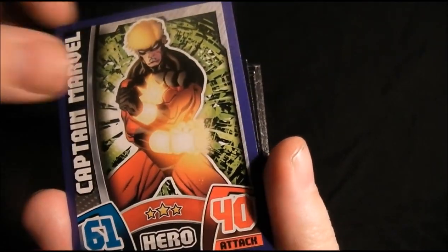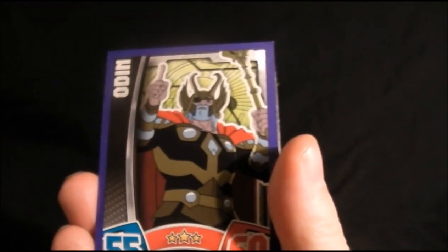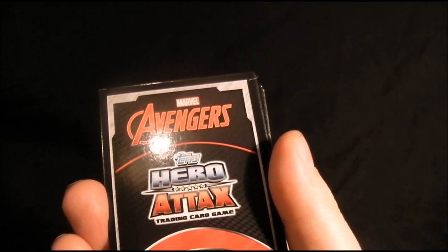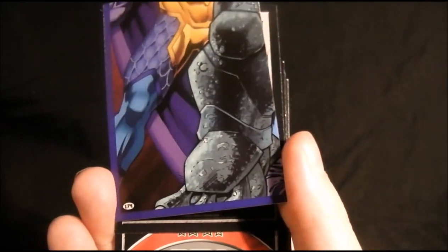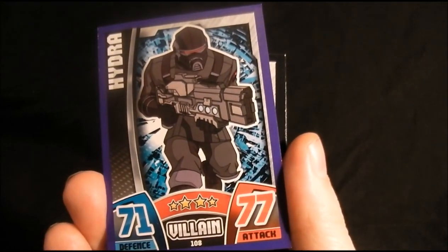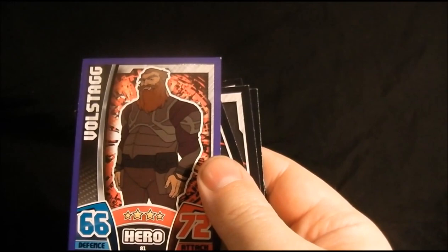Captain Marvel, Odin, and an AIM agent — I need a few of these I think. Then part of the villains picture again — someone's leg, that's Rhino's leg — and Hydra.